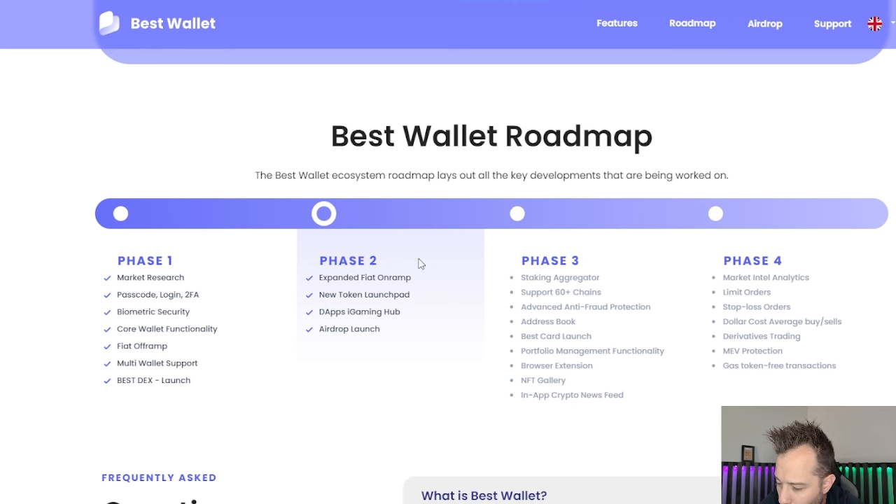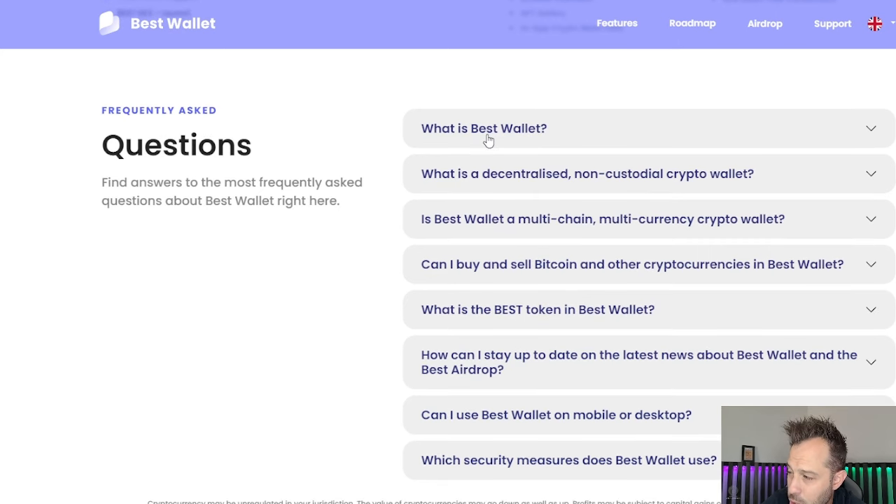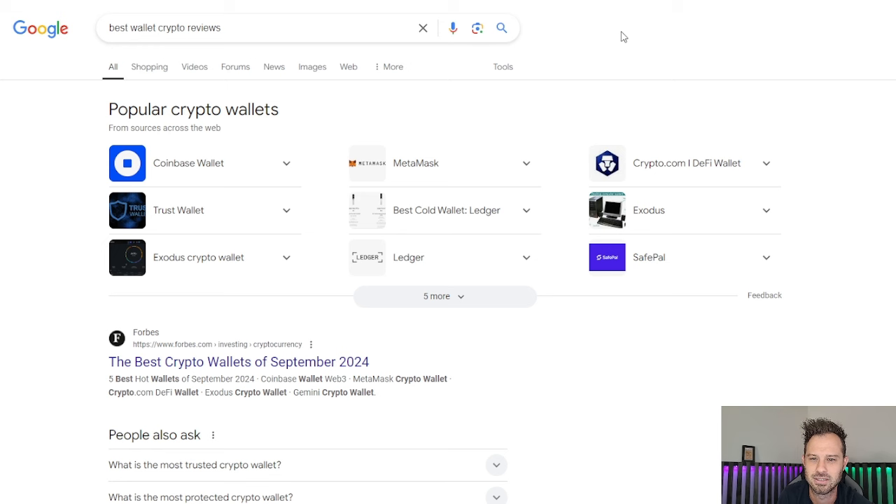They've got their roadmap and they are up and running. You can currently go out to Google or Apple and already download this — it's not some sort of a pre-release wallet or anything like that. All of the frequently asked questions about BestWallet are answered at the bottom of the page. At this point, I believe you guys are already using some sort of a wallet, such as TrustWallet or MetaMask or Exodus. BestWallet is a very good alternative and option that I think should be on some of these lists, and I think it will be as it grows in popularity. It rivals Coinbase, TrustWallet, Exodus, and so on.